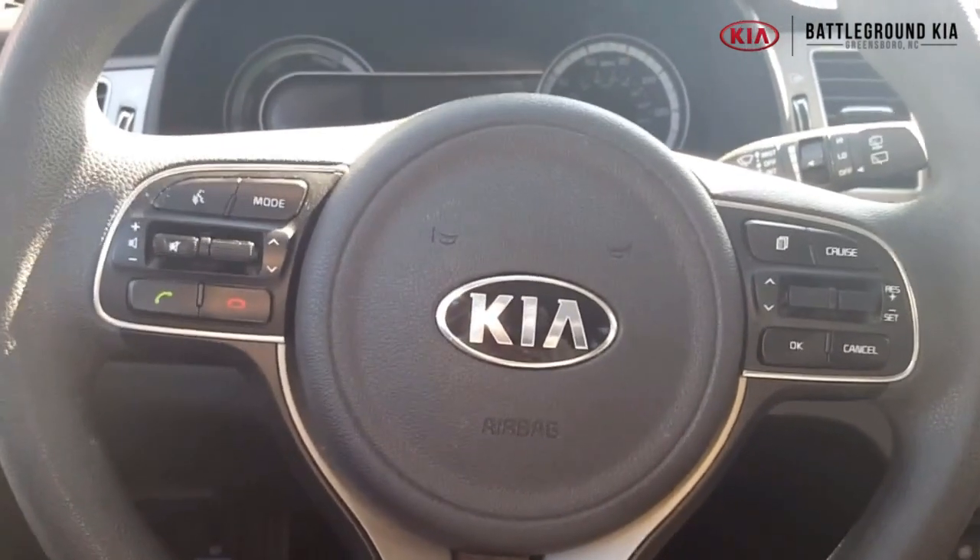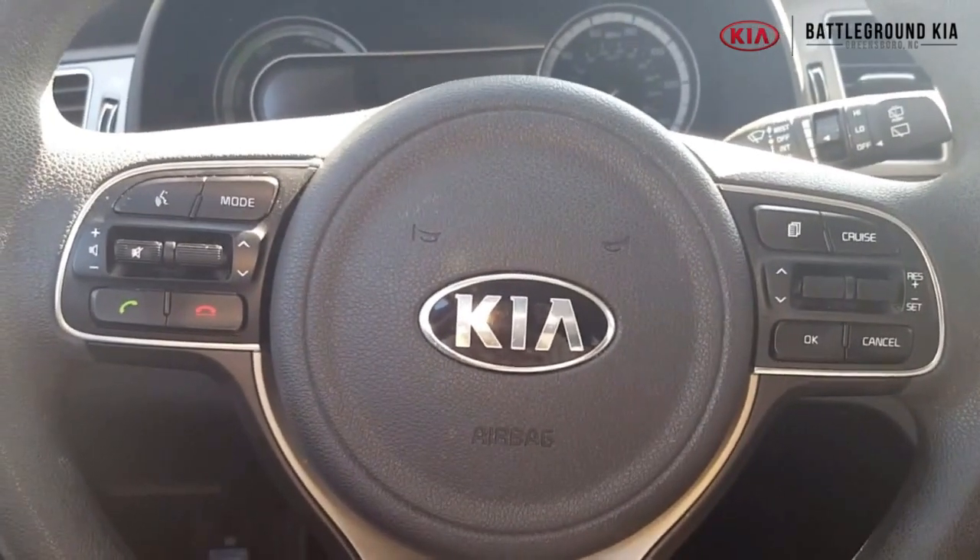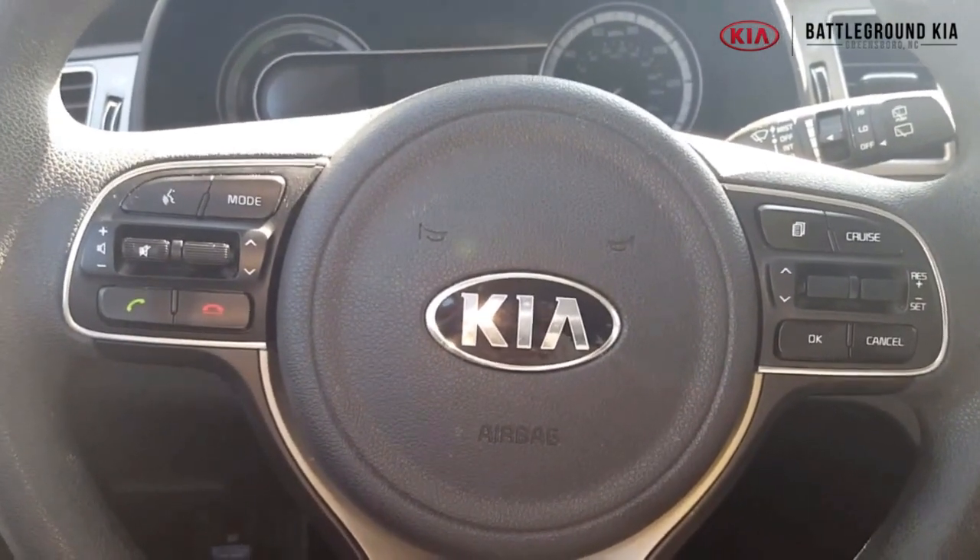Red. They've got a super fancy name for the color — it's Runway Red, you guys. And this one is the Kia Niro.